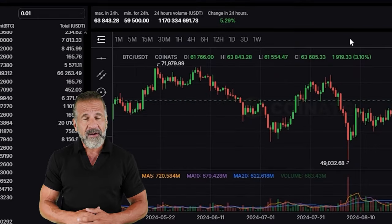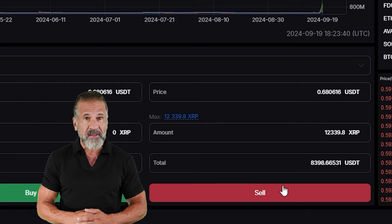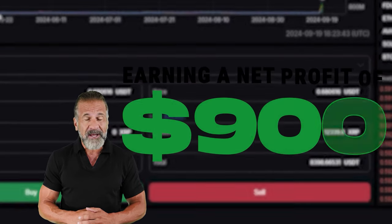For instance, I bought $7,500 worth of XRP and sold it for $8,400, resulting in a net profit of $900. You can now withdraw your profit to any wallet. I'll withdraw mine to Binance.